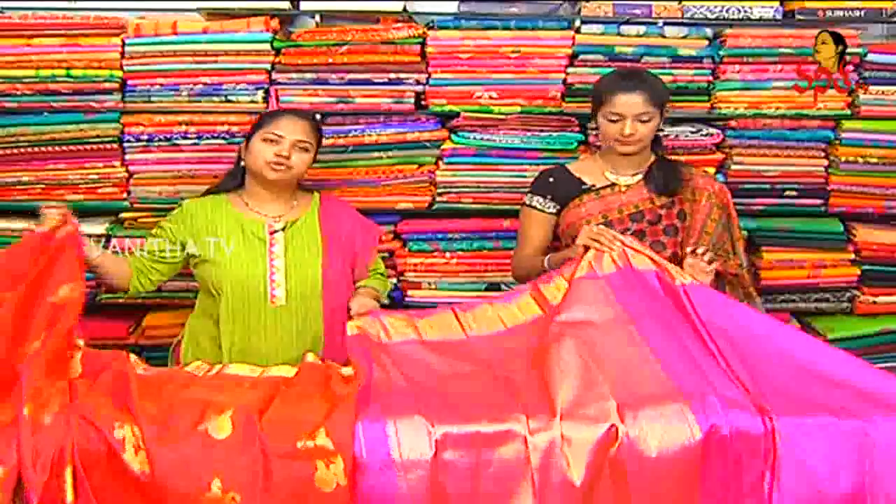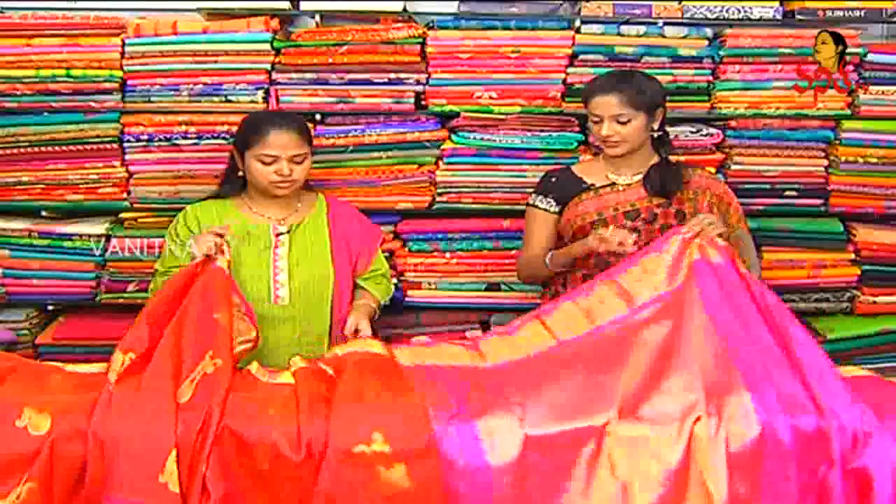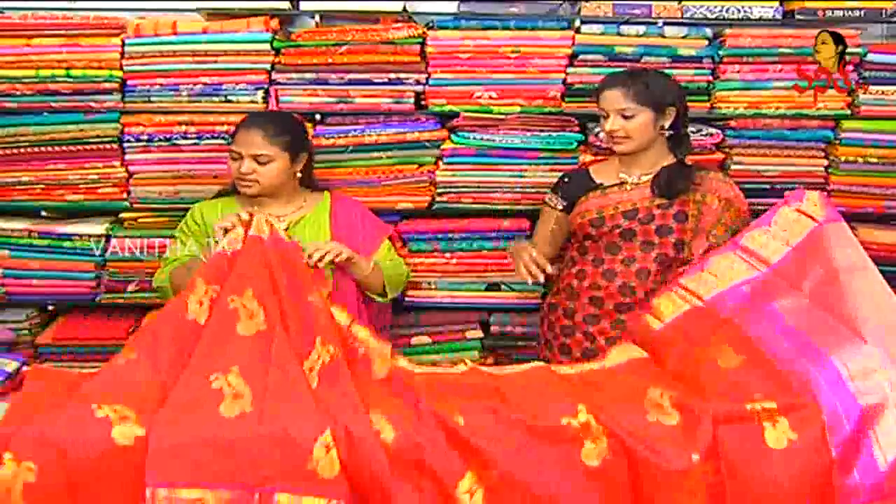The blouse is also a full contrast. The pink color combination is also on the blouse. Available in big size and small size — if you have a big size or small size, we have a hands design. This is also a unique design.